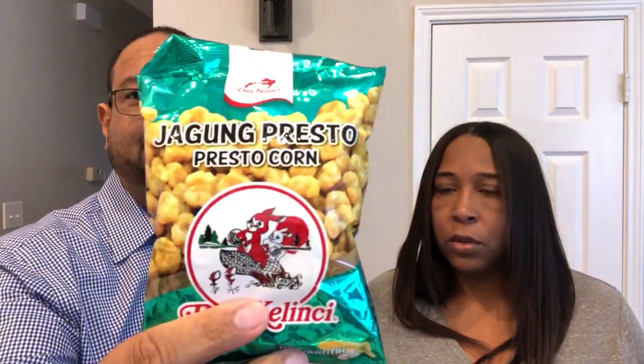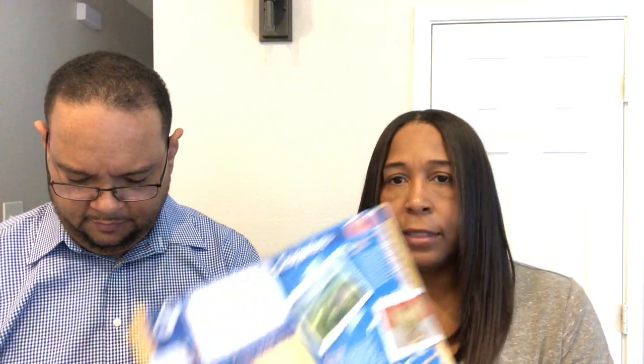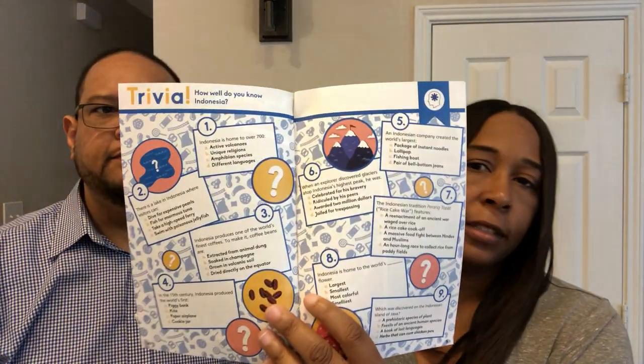First thing up is Presto Corn. And while he's opening that box, with every single box they give you a pamphlet of everything that's in the box, fun facts about the country, a recipe, a description of every product with snapshots and trivia — all sorts of fun things. So I thought this was going to be popcorn, but it's more like corn nuts. It says these are garlicky corn nuts.